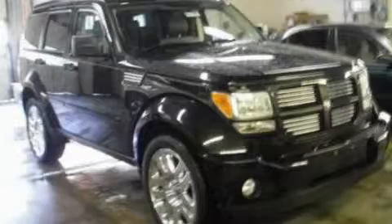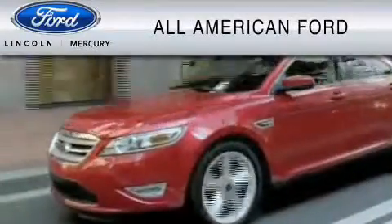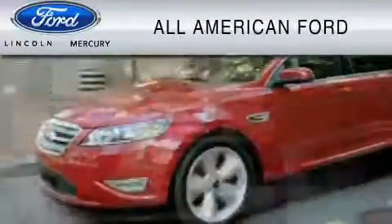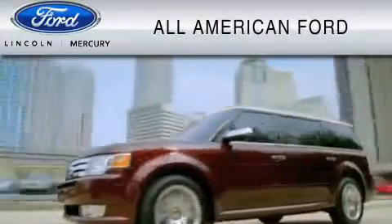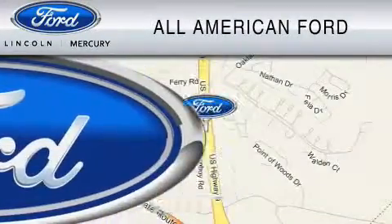Please call us today for more information on this great vehicle. All American Ford of Old Bridge is dedicated to do everything possible to ensure that the experience you have selecting your vehicle is as pleasant as possible. We are located at 3698 Route 9 South in Old Bridge.